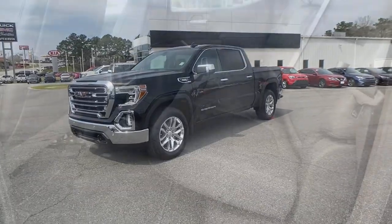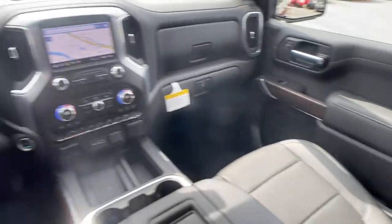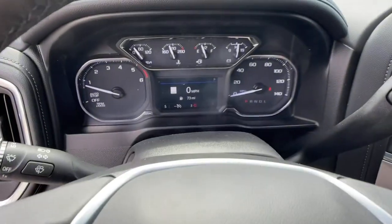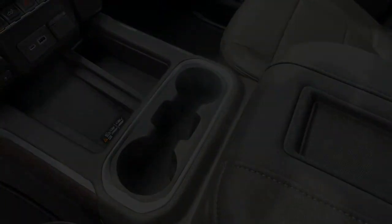Smooth, sporty style was never so smart. See for yourself when you take a test drive. Our professional staff looks forward to giving you excellent service. We'll see you next time.